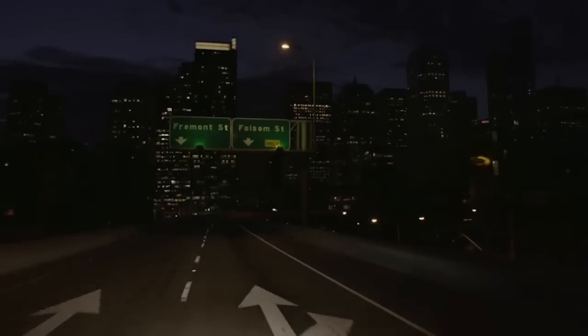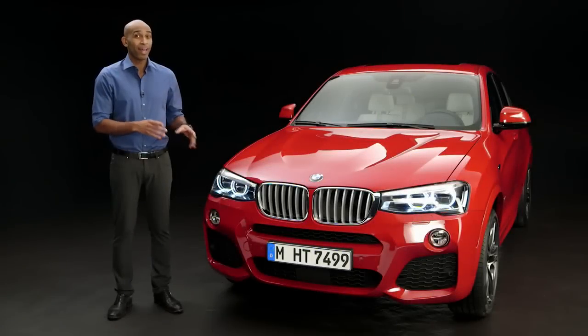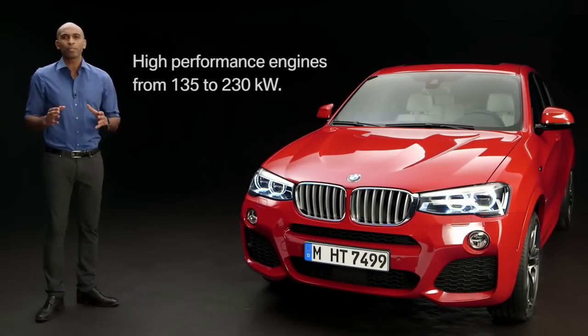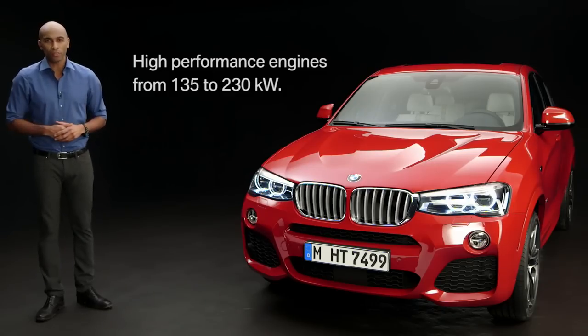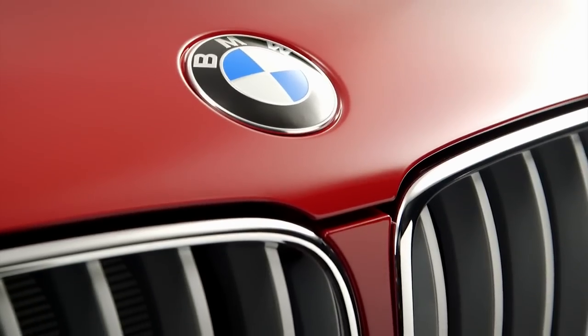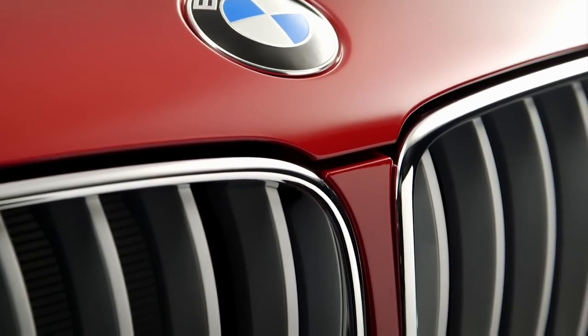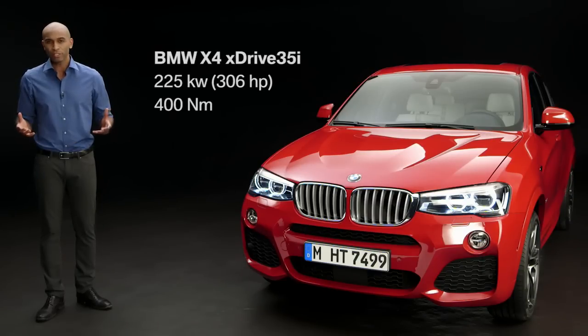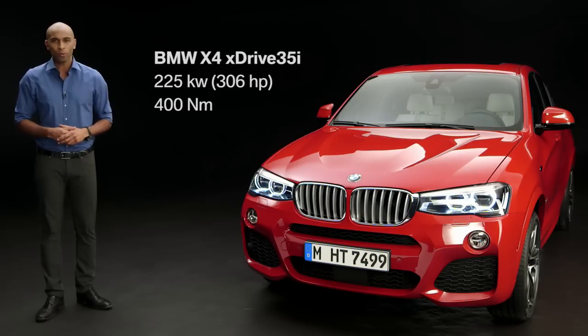The BMW X4 looks powerful, and it is powerful — BMW offers some high-performance engines that range from 135 to 230 kilowatts. Some of these are new diesel engines introduced now, and our BMW X4 here has a 3-liter inline 6-cylinder twin-power turbo petrol engine with 225 kilowatts and 400 newton meters.